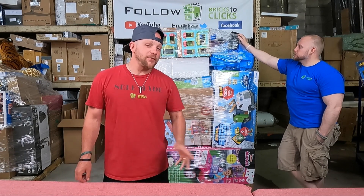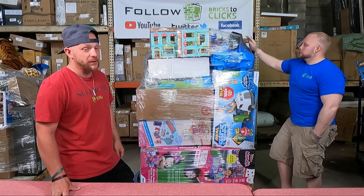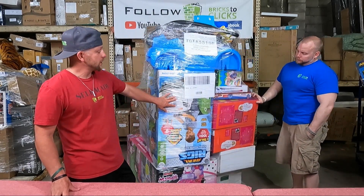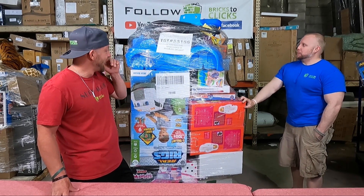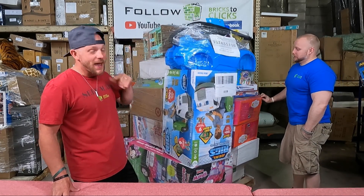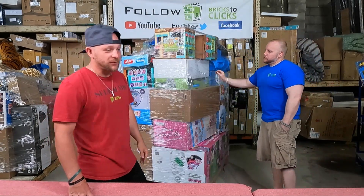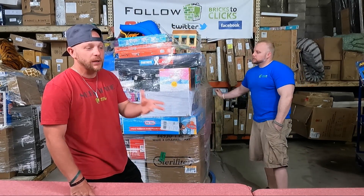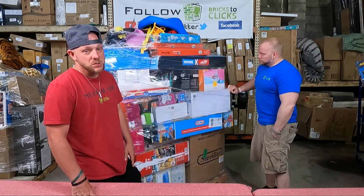Hey guys, Chuck Popovich here along with Chris Clay from Bricks to Clicks. We are back with the next palette. We saw the last palette - it was pretty damn good, I had no complaints on it. However, this palette also looks good. Before I get into it, be sure to drop us some comments, let us know what you think. Share our videos, hit that subscribe button, turn on notifications to get updates on all the fun videos that we do, and give us a thumbs up - much love.